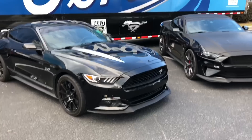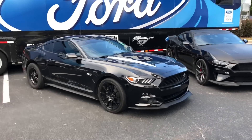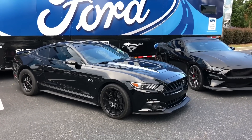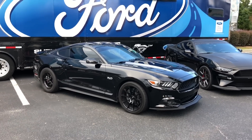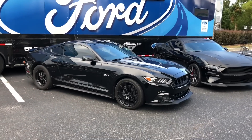Let me tell you something - I forgot how beautiful the 15 through 17 was. This is what started it all. This is the Mustang that really started a whole new movement within Mustang. This is what made the car the best-selling car in the world - it went global. The 2015 is still its own masterpiece.